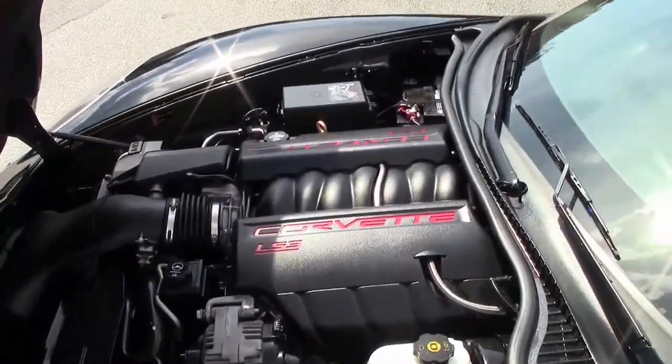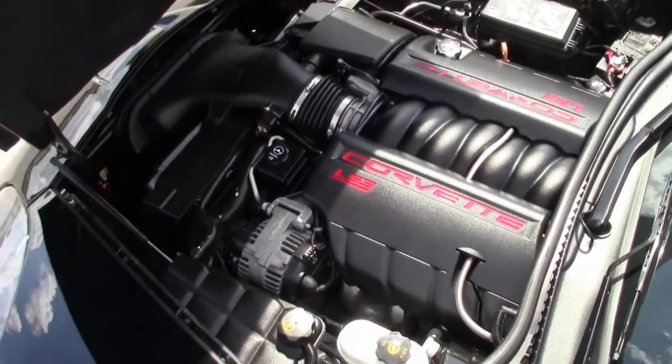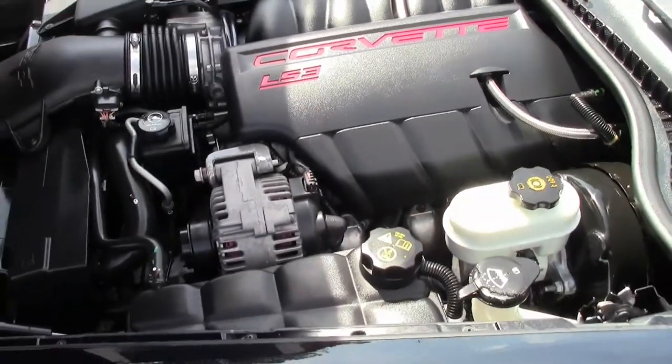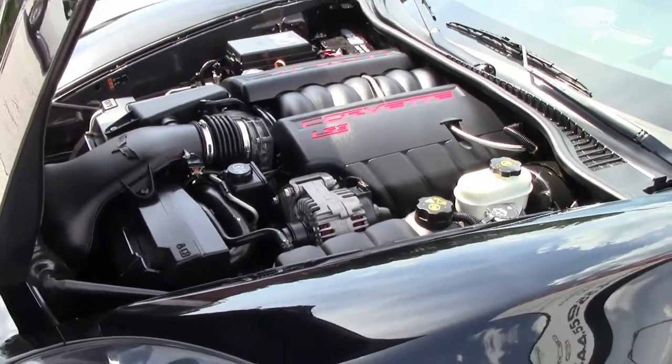It's in great condition all around — this is like taking home a new car. Give one of our sales representatives a call because this car is priced really, really nicely.